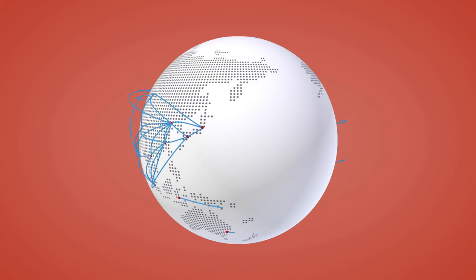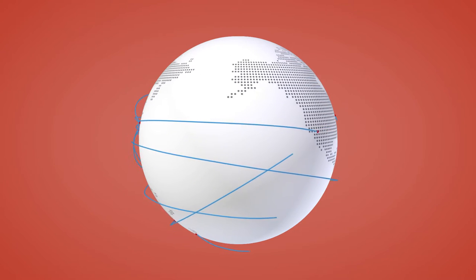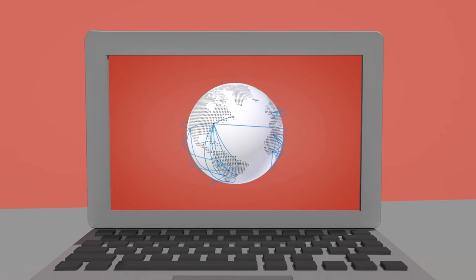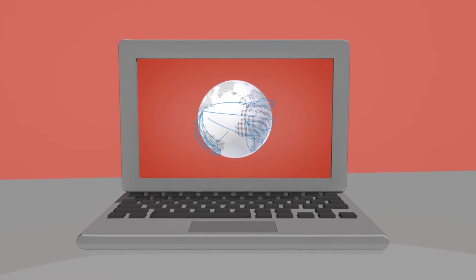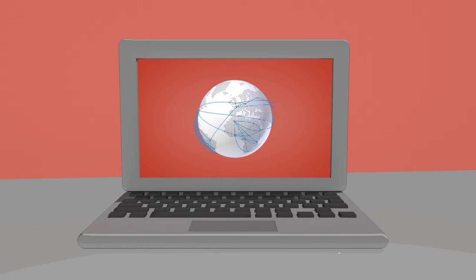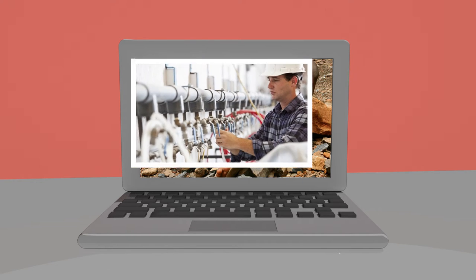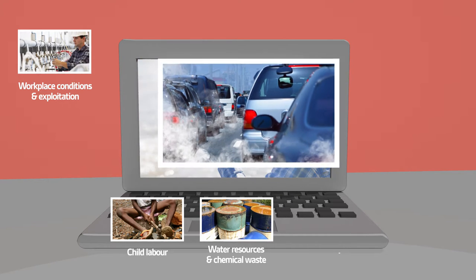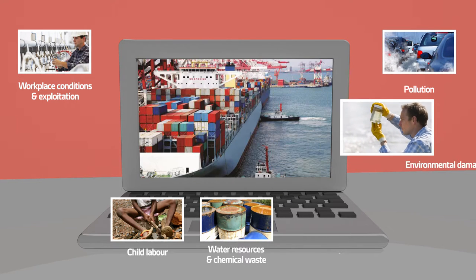Supply chains are becoming increasingly complex, with many hidden risks that can damage your reputation. Brands and retailers can have multiple tiers and hundreds or thousands of suppliers across many different countries. With this many suppliers, it becomes extremely difficult to know if your suppliers, products, processes and behaviours meet your requirements.